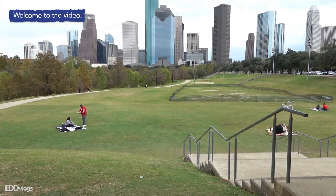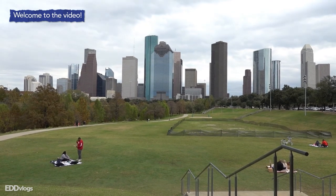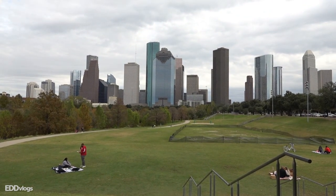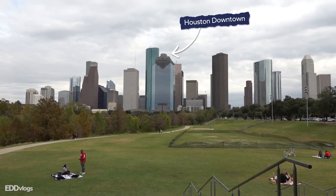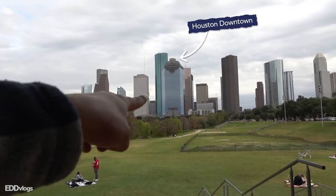Today we are visiting the Buffalo Bayou Park, which is 160 acres of what they call an urban green space, and that is because it is very close to downtown as you can see. The theme for today is going to be views. I want to take you to some very cool and interesting locations around the park so that if you ever choose to visit here in the future you can check them out on your own. So if that interests you, come with me.